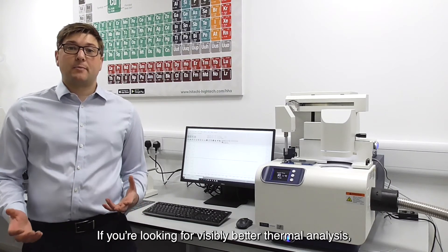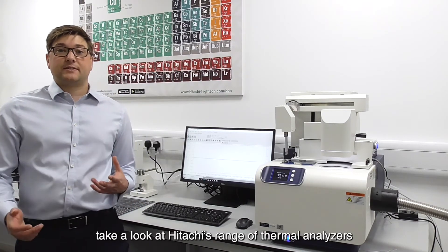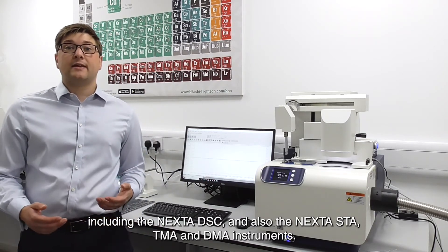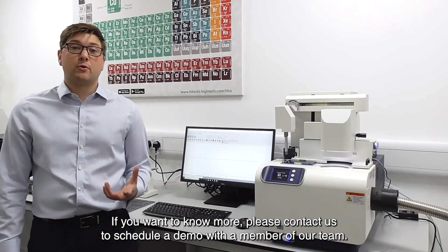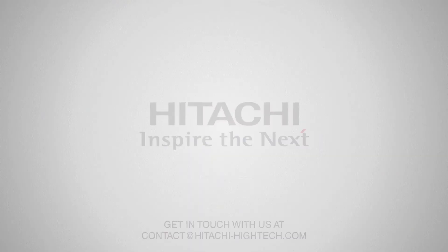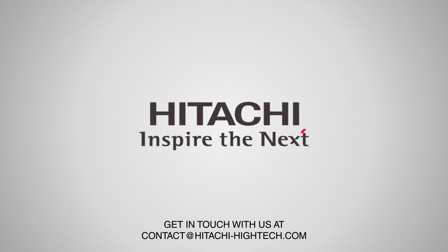If you're looking for visibly better thermal analysis, take a look at Hitachi's range of thermal analysers, including the Nexter DSC and also the Nexter STA, TMA and DMA instruments. If you want to know more, please contact us to schedule a demo with a member of our team. Thank you.